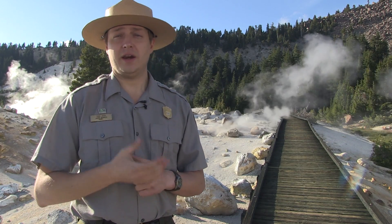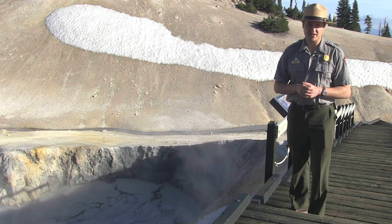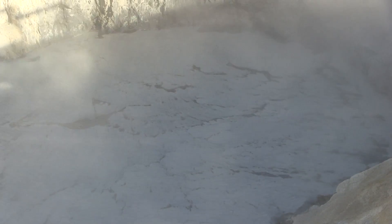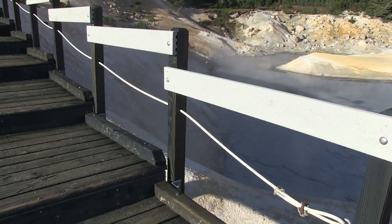Mud pots and steam vents also have a tendency to move around. A number of years ago, the Big Boiler — one of the hottest steam vents in the world — slid underneath the boardwalk and engulfed a section of it. Today, the pyrite pool on the east end of Bumpus Hill is on the move and about to undercut the boardwalk, so the park plans to remove the eastern section of the boardwalk.